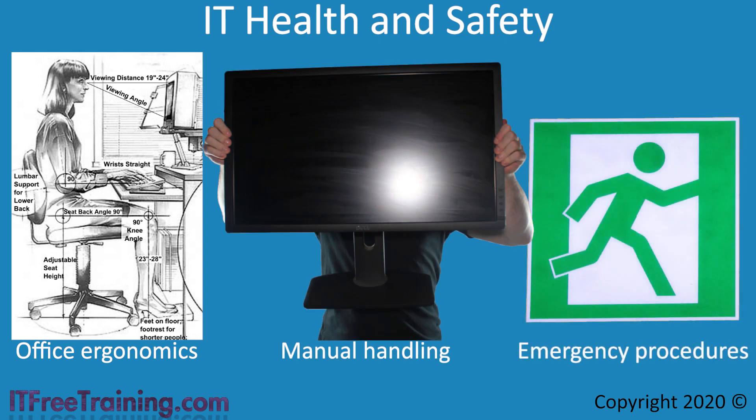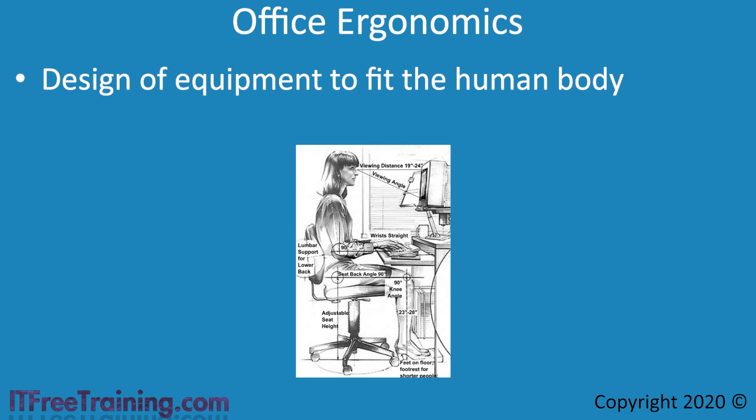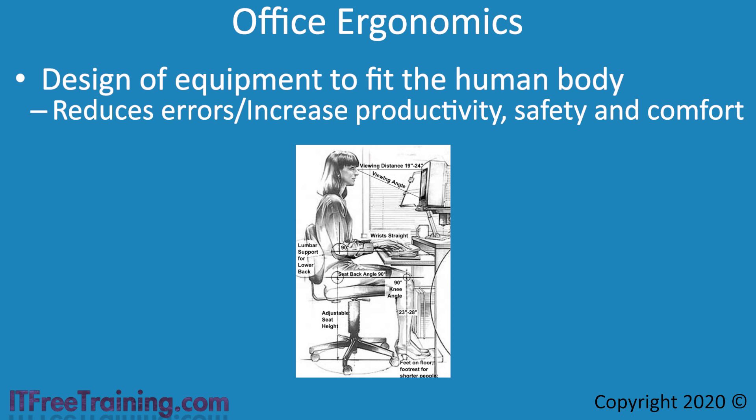When you start working in IT, there is a good chance you will be working in some sort of office environment, and it helps to be aware of these areas for your own safety — and you never know, it could save your life one day. Ergonomics is the design of equipment to fit the human body. By doing this, it reduces errors and increases productivity, safety, and comfort. Most offices nowadays are designed around ergonomic principles.